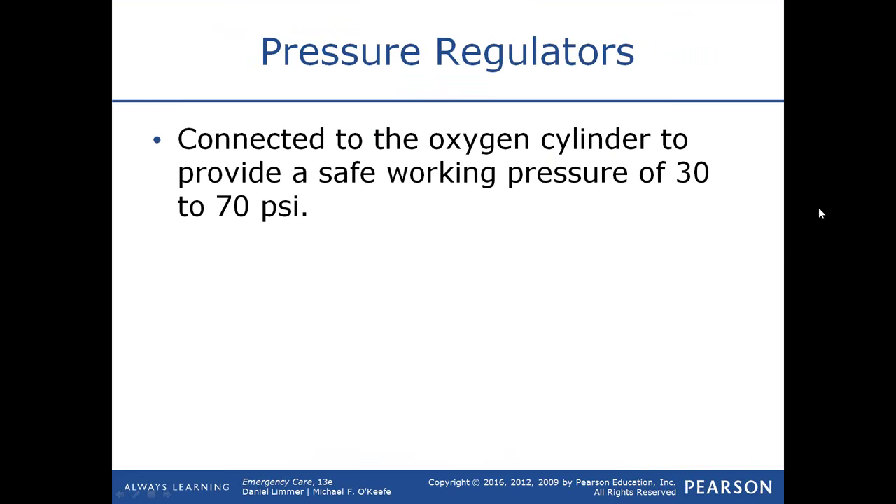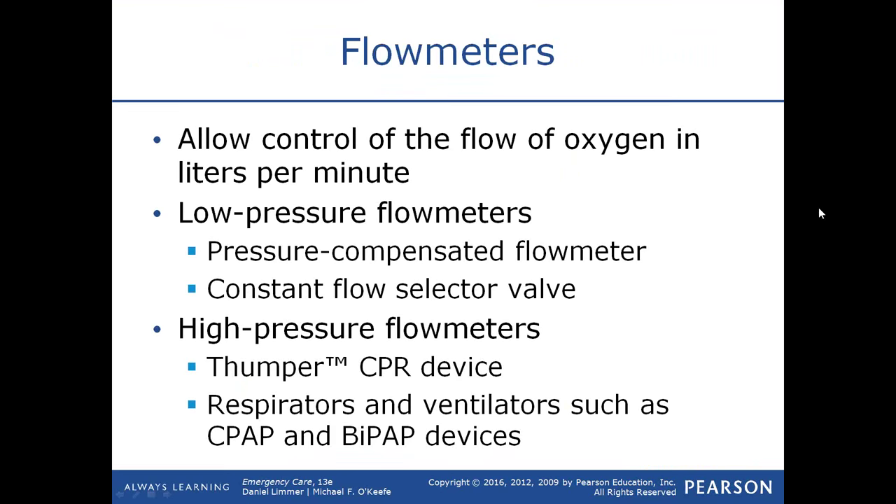When connected to an oxygen cylinder, the pressure regulator takes the approximately 2,200 pounds per square inch and provides it at a safe working pressure of somewhere between 30 and 70 psi. Flow meters tell you how much oxygen flow you're delivering to the patient and allow control of flow expressed in liters per minute.